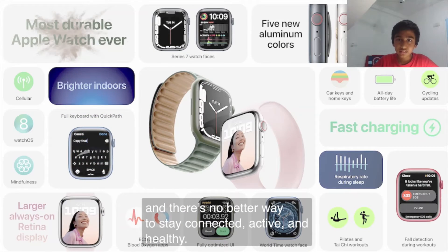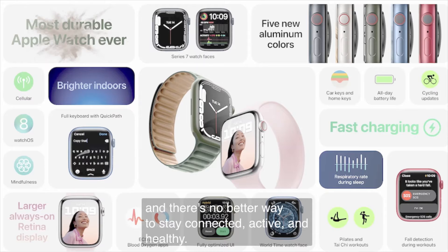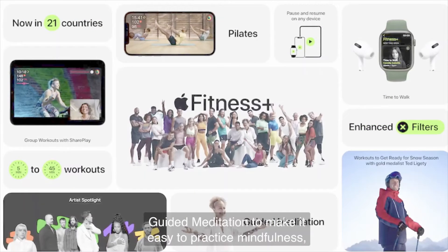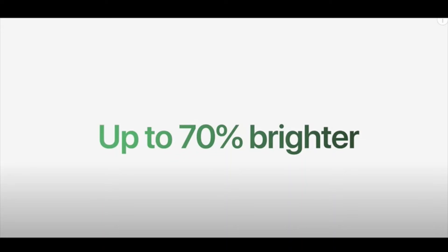Next, they introduced the Apple Watch, which they claim is the most durable Apple Watch ever. They also added Apple Fitness+ with new Pilates workouts, and it is now supported and available in 21 countries.